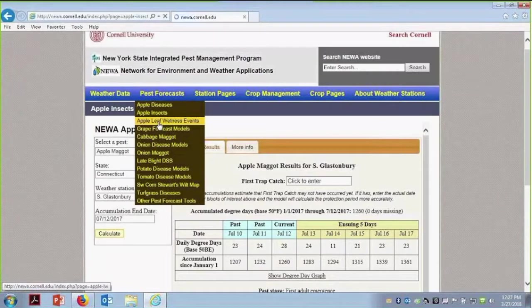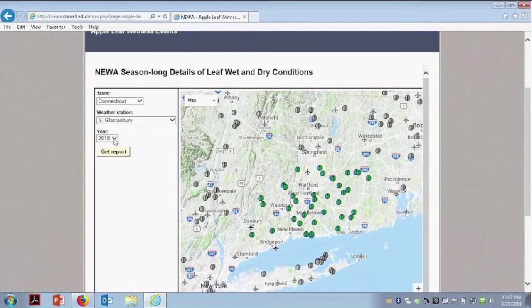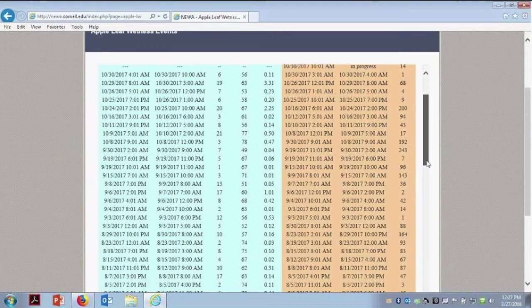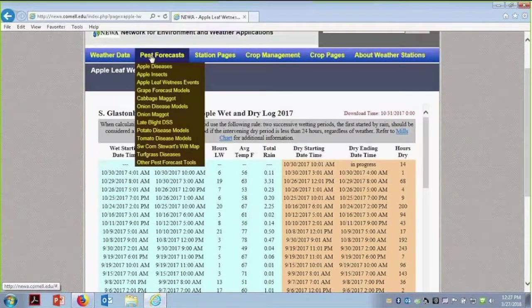Another thing I want to show you are the apple leaf wetness events. This is very good for historical information. We can look at 2017 and get the report to see what happened. It's really good to use when looking back on last year — if you know you missed something, saw something coming through when you were picking or packing, you can look back to see when there was an event, whether you missed it, when you sprayed, and what you sprayed with. Maybe something needs to be tweaked in your program for the following year.